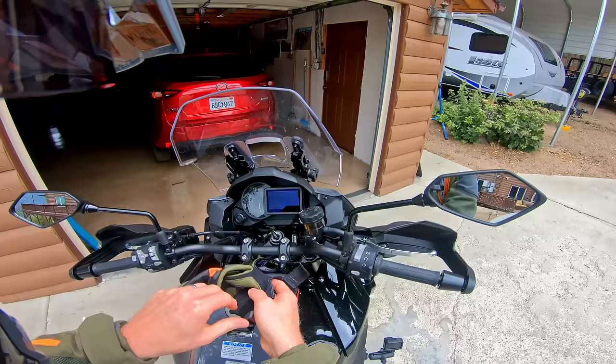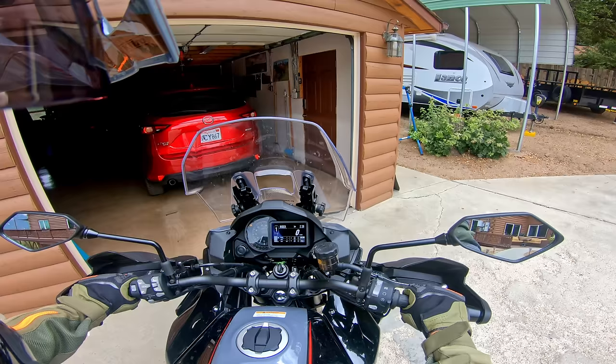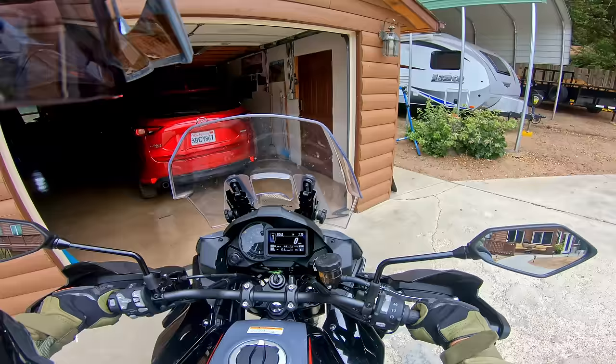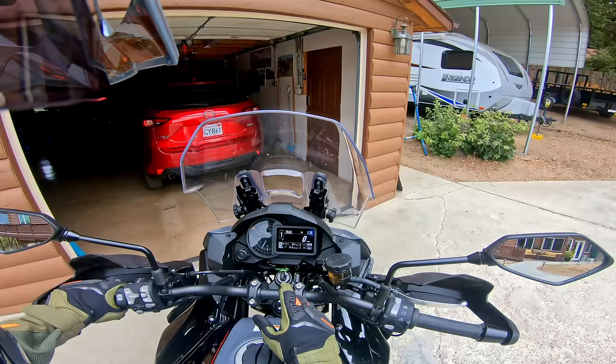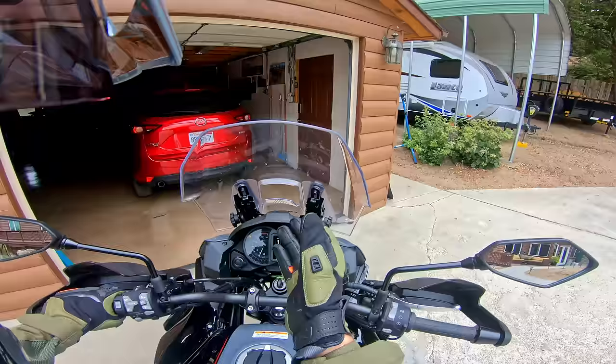Let's go ride the Versys 1000. That's a nice four-cylinder turbine sound. I'll go into road mode to start — road mode gives you average suspension settings, average throttle response, probably what most people want most of the time. I have the preload set to one rider and luggage, which makes it a little bit firmer, a little bit higher in the stroke than just one rider.